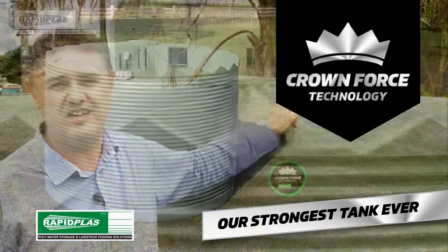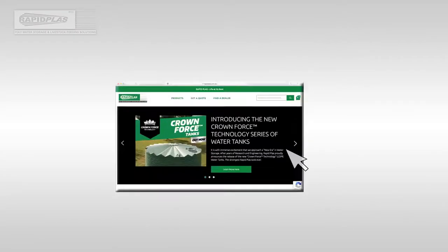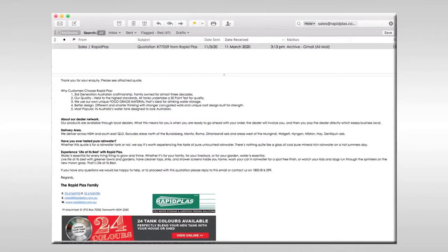Come and see one of our dealers soon. To get a free quote for your new Crownforce tank, log on to rapidplast.com.au, find your local dealer, enter your details and requirements, and your free quote will be emailed to you in 15 minutes.